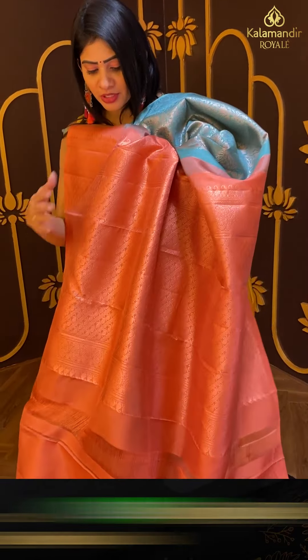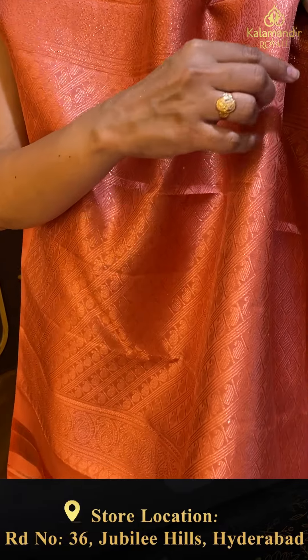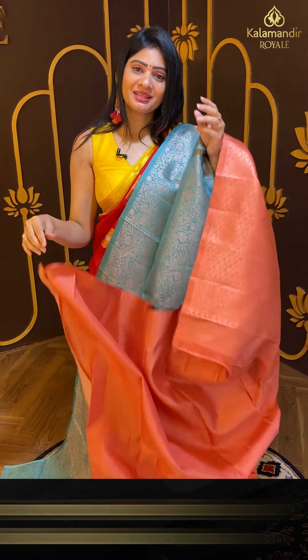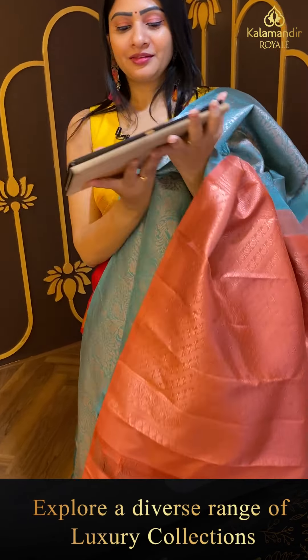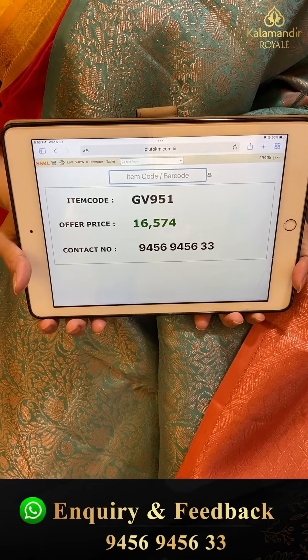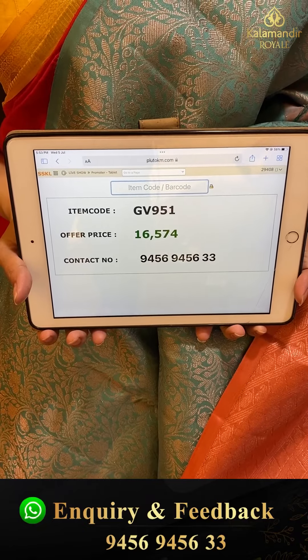Coming to pallu — contrast woven pallu. Cross lines with paisley design throughout. Coming to blouse — it is a contrast blouse, plain. Pricing details: item code GB951 and offer price ₹16,574.